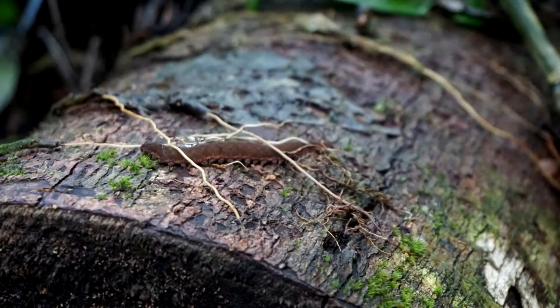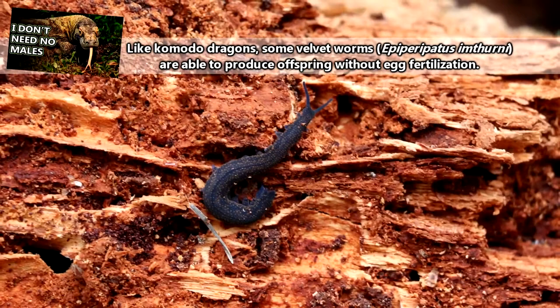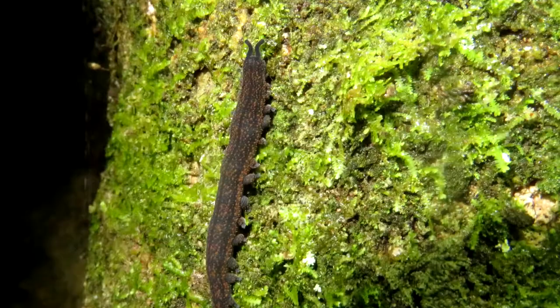Like arthropods, velvet worms have different ways of reproducing. Most species are sexual reproducers, meaning males and females are separate and reproduce with fertilization of a female's egg by the male's sperm. Every phylum has its outlier, and with velvet worms it's the species that reproduces via parthenogenesis — scientists haven't even found a male of this species.